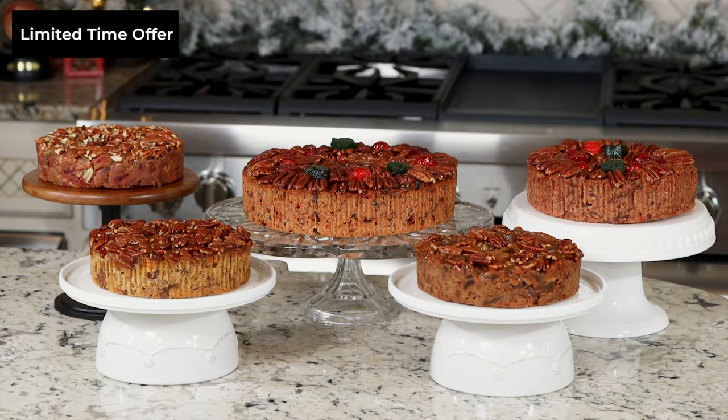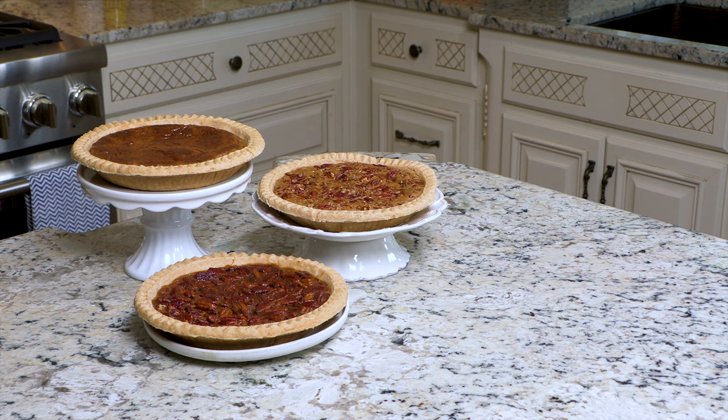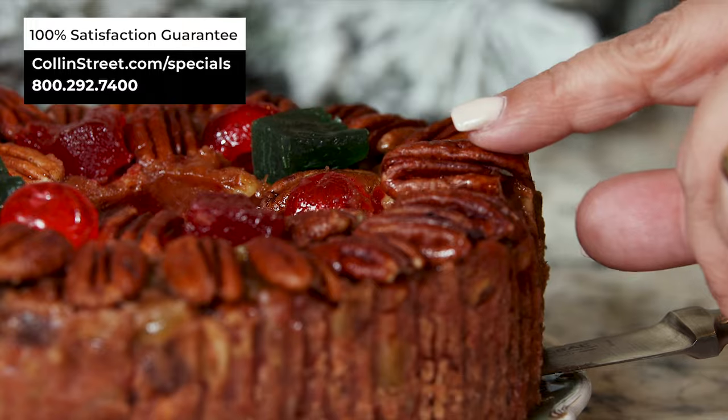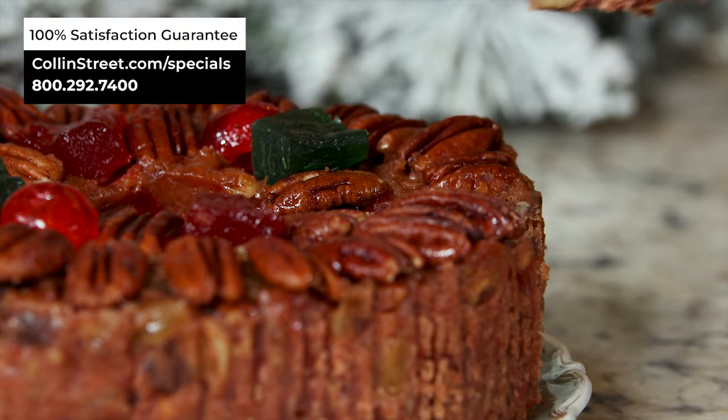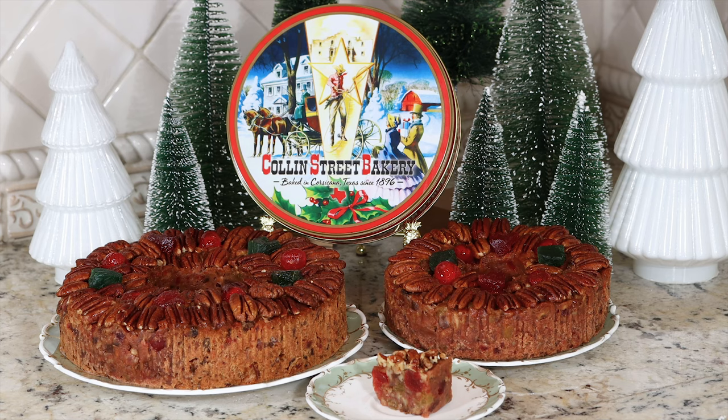All of these cakes featured are on sale for a limited time until December 5th, but you can also find additional items such as cakes, pies, and cheesecakes at our website at collinstreet.com. And last but not least, all of our products are backed by a 100% satisfaction guarantee. So don't delay — order today.